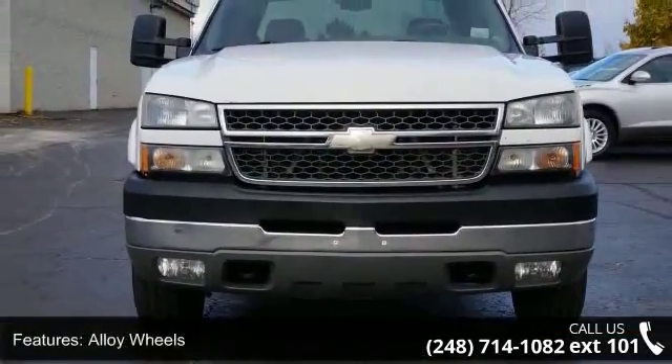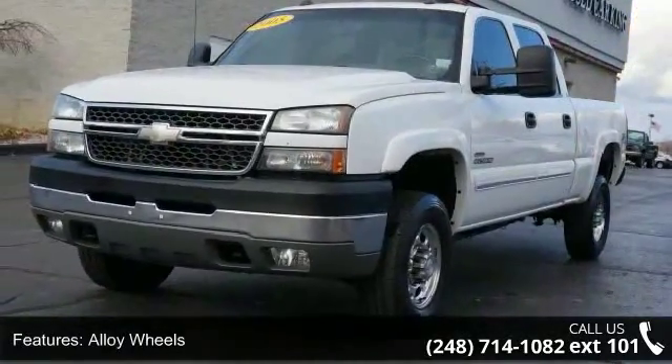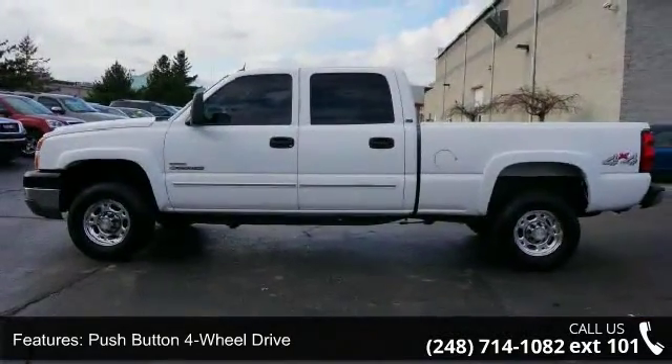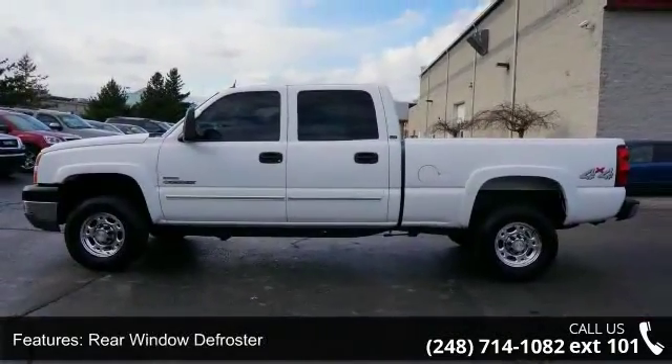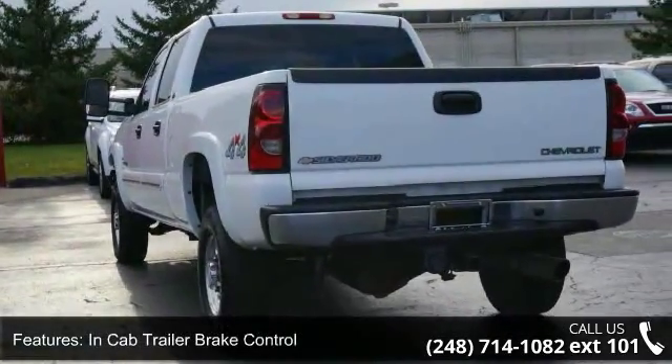Enjoy these notable features: Alloy Wheels, Push Button 4WD Drive, Rear Window Defroster, In-Cab Trailer Brake Control, Rear Seat Entertainment, Leather Seats, Power Sunroof, OnStar Communication System, Home Link System, and Fog Lamps.